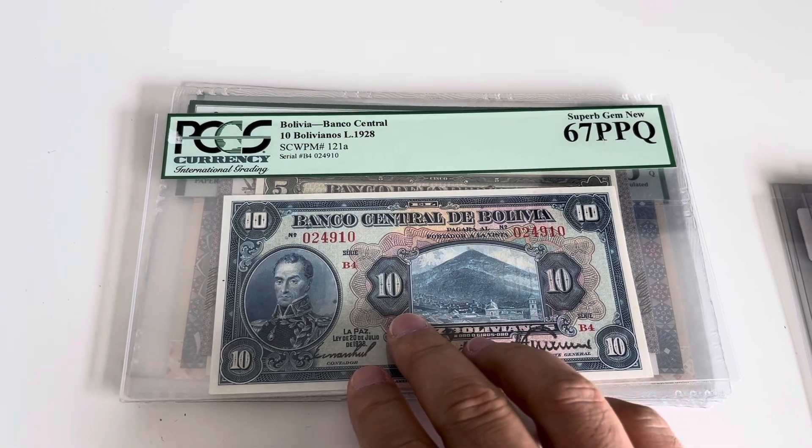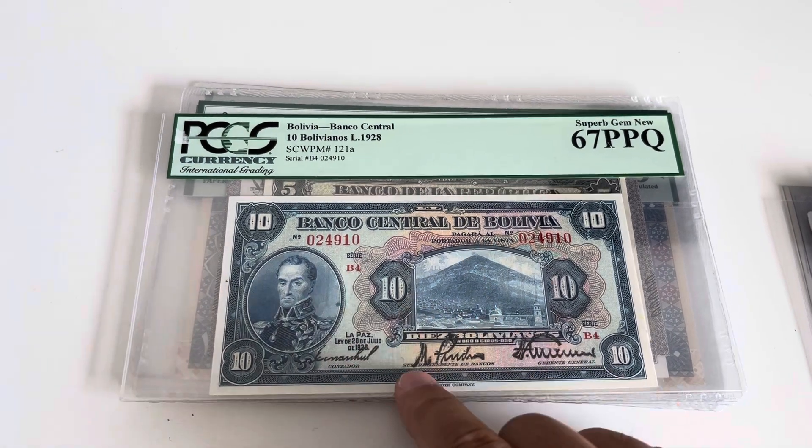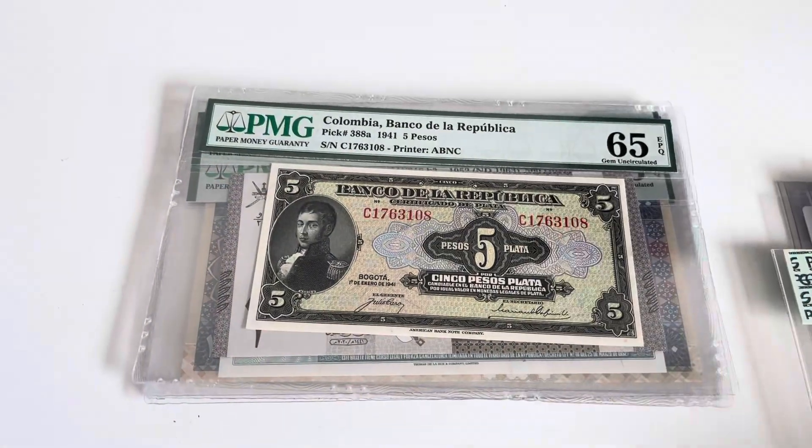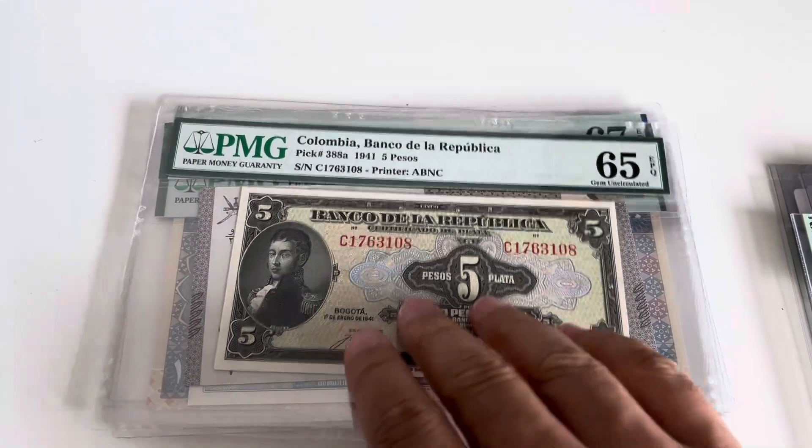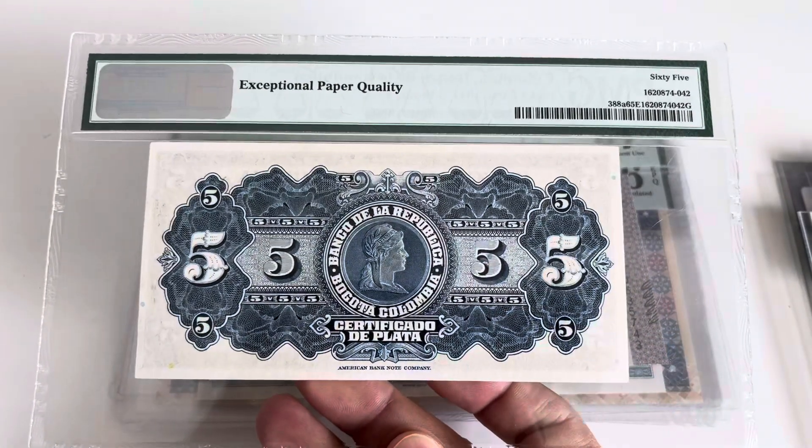Starting with Bolivia — PCGS, and I hate this lab. Then something a bit more expensive, then something a bit more on the expensive side: Colombia 388, 5 pesos of silver.